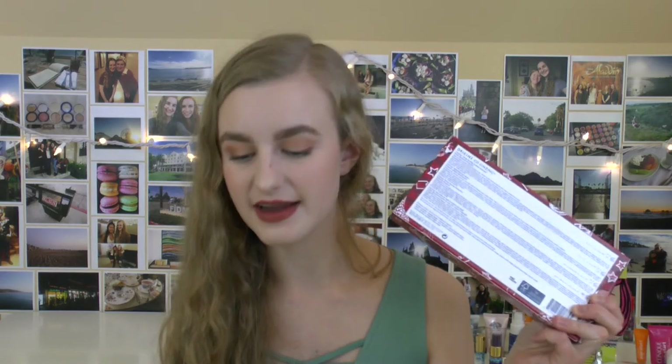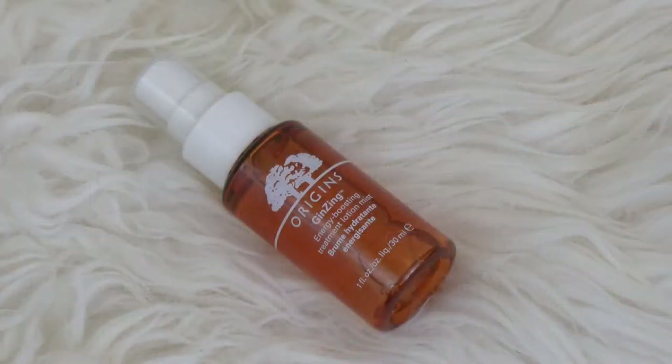The last thing I picked up is another set from Origins — it's their Explorers Club Go Ginzing set. I love the products from their Ginzing line; I've tried two of these and know I love them. The first thing in here is the Ginzing Energy Boosting Treatment Lotion Mist. These two facial sprays are supposed to be very similar, but I want to do a head-to-head comparison. It smells really nice, very orange-y. Kathleen Lights really likes this and says it's really moisturizing.